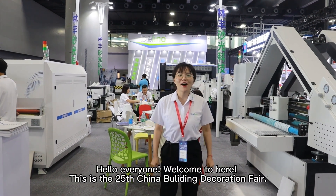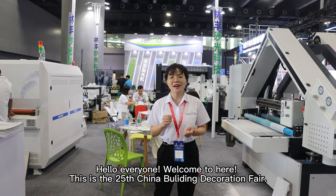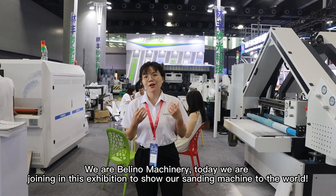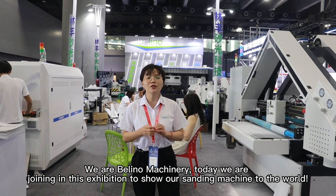Hello everyone, welcome. This is the 25th China Building Decoration Fair. We are Bellino Machinery, and today we are joining this exhibition to show our sanding machine to the world.